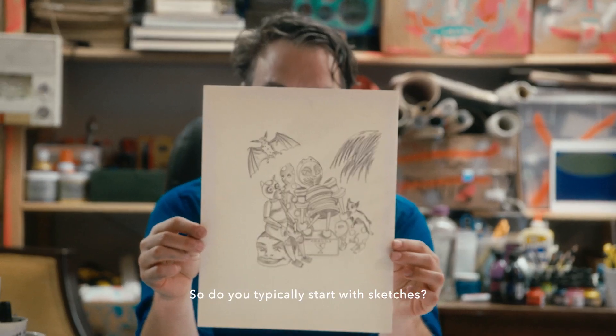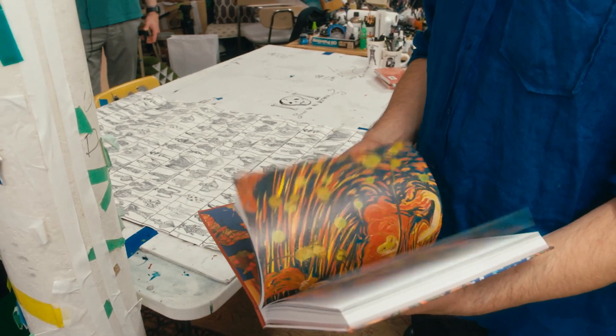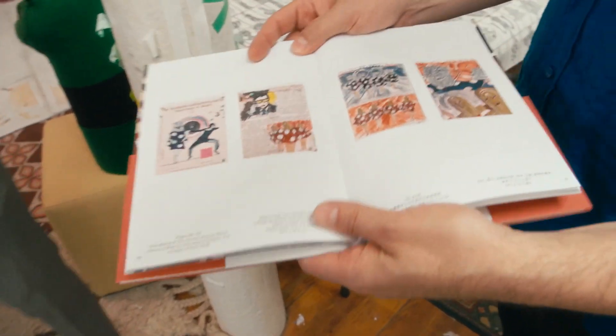Do you typically start with sketches? Yeah, I'll usually sketch out something. I have a scrapbook — a regular scrapbook — and then sometimes they publish them. This is more of a storyboard, though, for the film. Dracula in C minor.